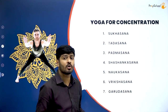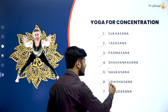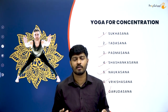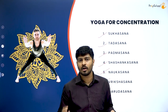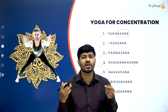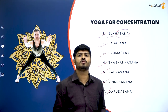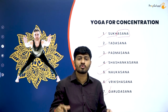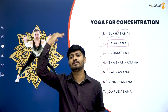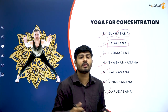The asanas we are studying are: sukhasana, tadasana, padmasana, shashankasana, nokasana, vrikshasana, and garudasana. When studying yoga asanas, try to divide the term to understand its meaning. The meaning of asana is a comfortable posture. Sukha means comfortable or pleasant, so sukhasana is a calm, comfortable posture. Tada means sky, so in tadasana you try to reach higher toward the sky.